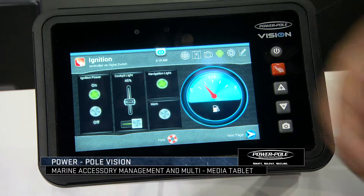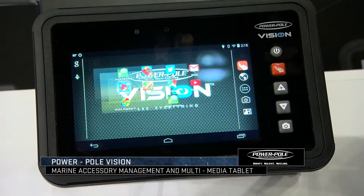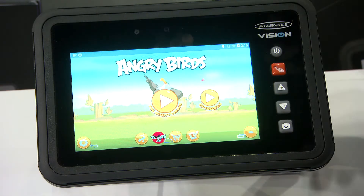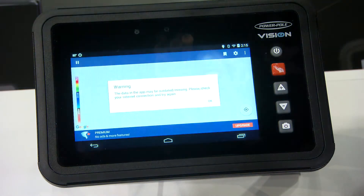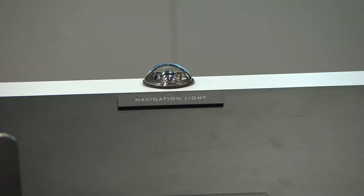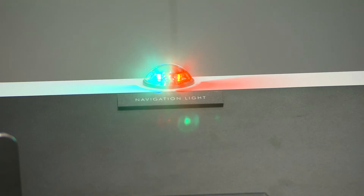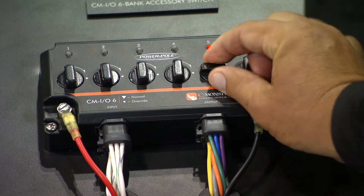The PowerPole Vision is the world's first multimedia tablet marine digital dash. This thing is amazing. It does everything a phone and a computer can do, but make a phone call. You can access apps, Google Maps, weather radar. You run all of your systems on it — your navigation lights — you just turn them on with the touch of a button. Not only that, you have manual overrides. These are the only things that are in the back of your boat.